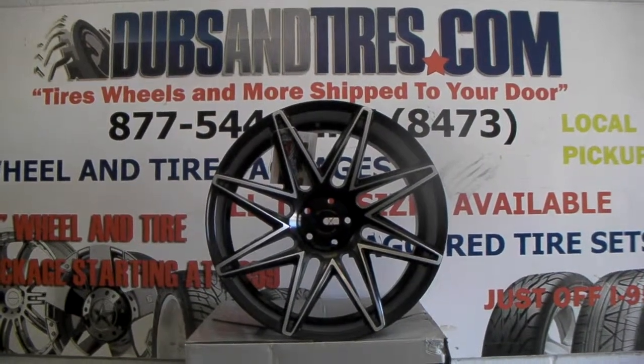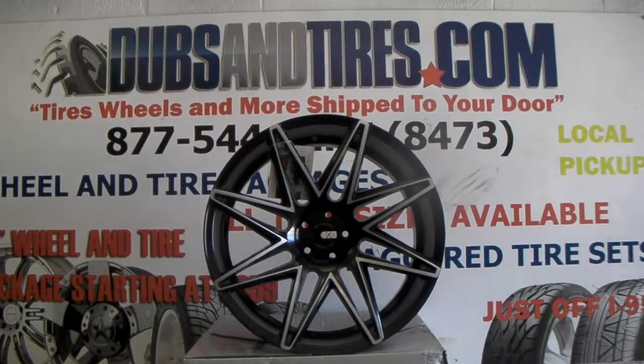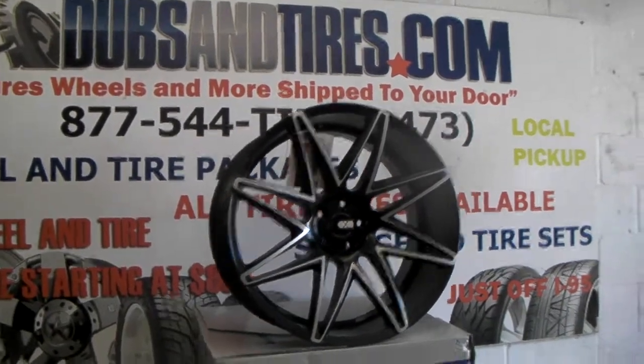It's your boy KB from Dubs and Tires TV at DubsandTires.com. Tires, wheels, and more shipped to your door. Find us online at DubsandTires.com or call us at 877-544-8473.